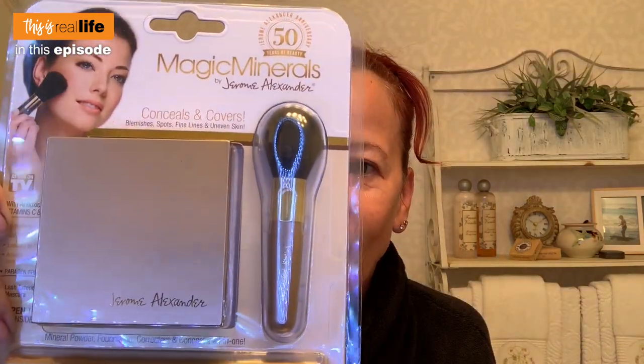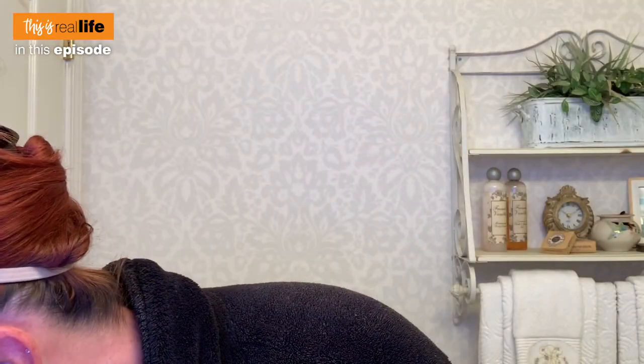Magic Minerals is here for you. It's a mineral powder foundation, corrector, and concealer all in one. And we're going to wear this all day long. It says it lasts up to 12 hours — we're going to wear it for 12 hours. You tell us something does something, we're going to try it.